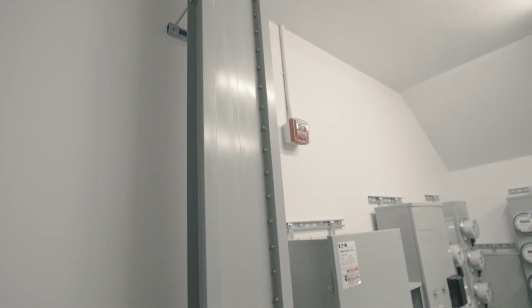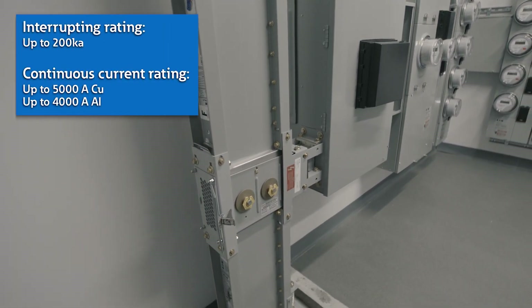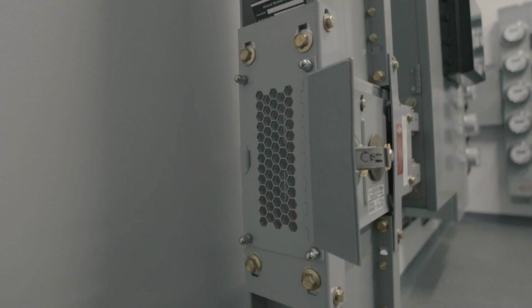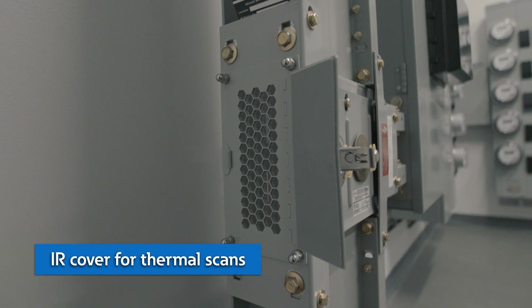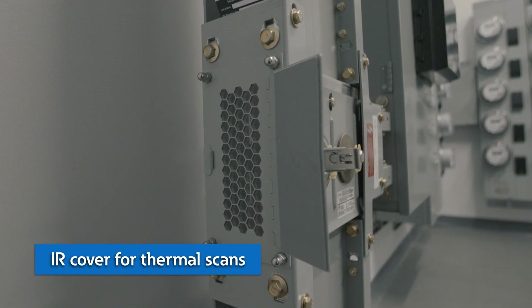Here we've installed the PowerAway 3 1200 amp busway, which has all of the features just mentioned and provides an interrupt rating of 200 kilo amps. This model is also equipped with infrared joy covers, allowing you to record thermal readings for preventative maintenance without having to de-energize the busway. Preventative maintenance lets you track conditions over time, identifying irregular thermal readings.